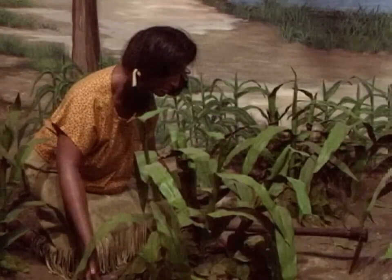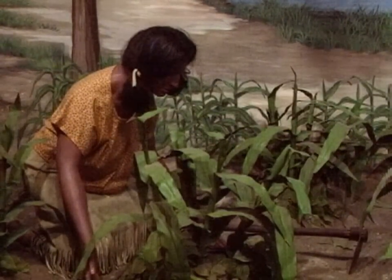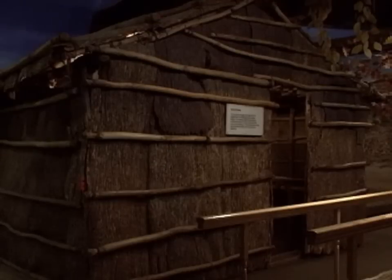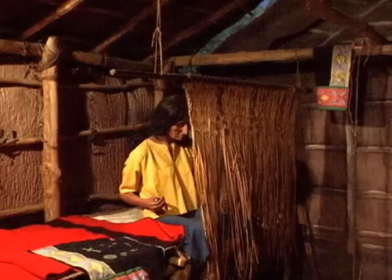When people come into the exhibit gallery, they start out in the summertime when the Sauk and Meskwaki people were all living together in their separate summer towns, which were extremely large because of the fact that they were farmers. We've got a small section of one of their summer long houses so that people can see how their houses were constructed. They didn't live in teepees, but lived in houses made out of tree bark.